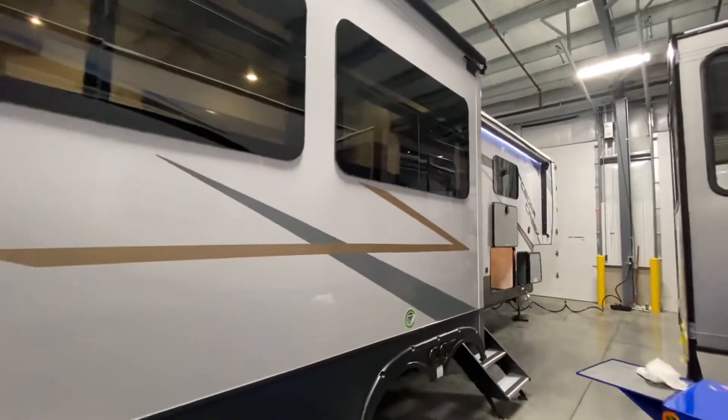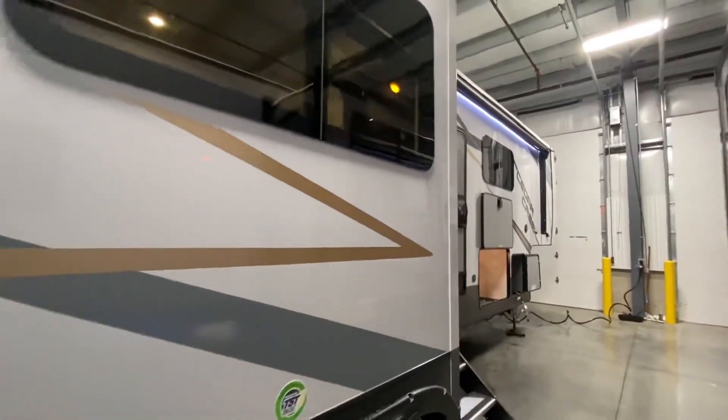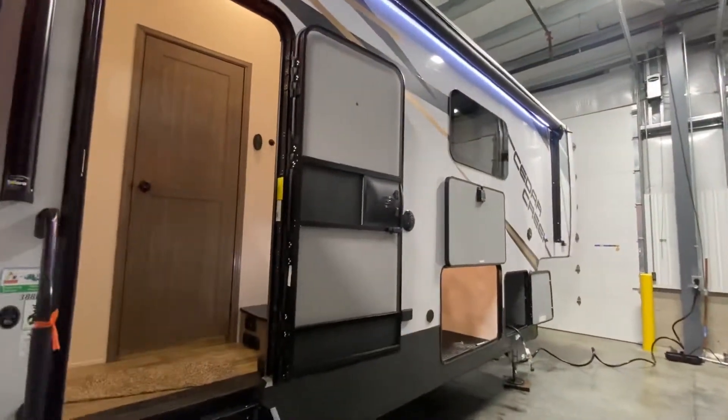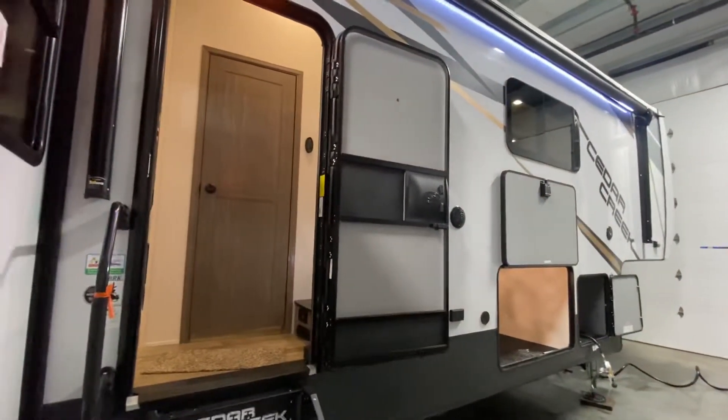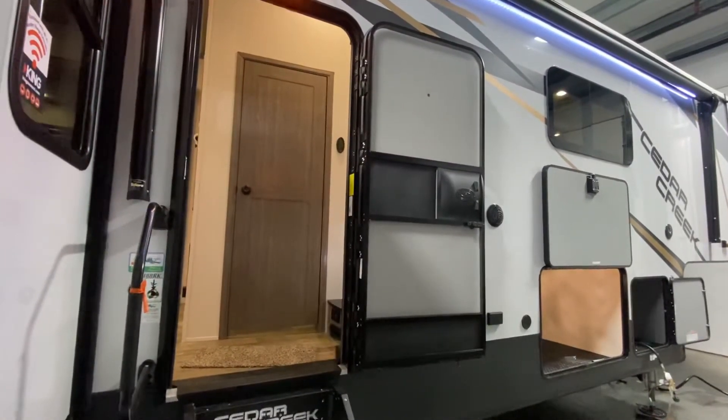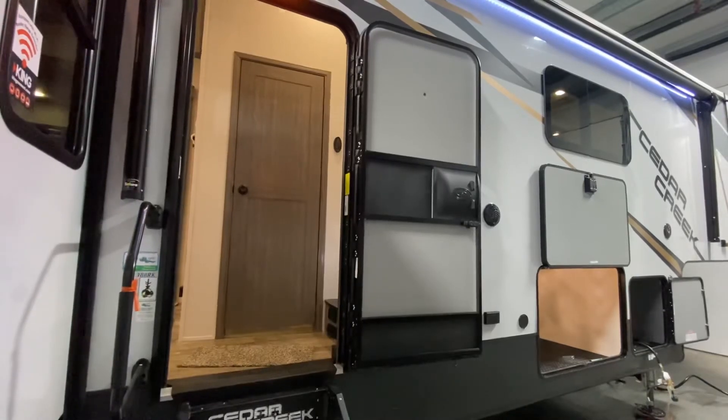I think that's about it for this camper. If you like the rear kitchen feel, I'm going to put in the comments the Riverstone Reserve that I was talking about earlier, so make sure to check that out if you want kind of a different flavor. I hope you have a wonderful day. Make sure to like and subscribe. Thanks, guys.